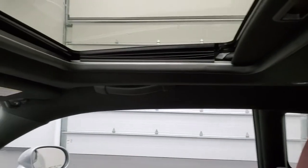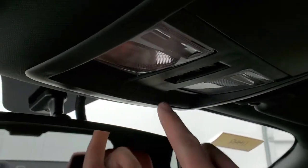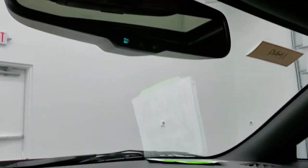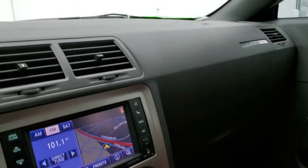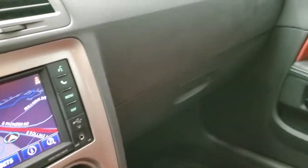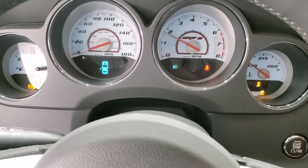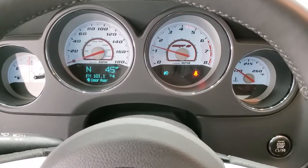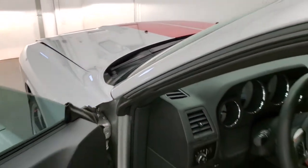The headliner and sunroof are in excellent condition. Up top you get HomeLink buttons for your garage door and security systems, map lights, and an auto-dimming mirror. We'll start it up and take a look under the hood. It starts right up — no check engine lights or anything like that. Sounds really good.